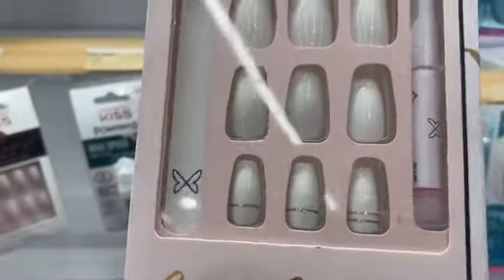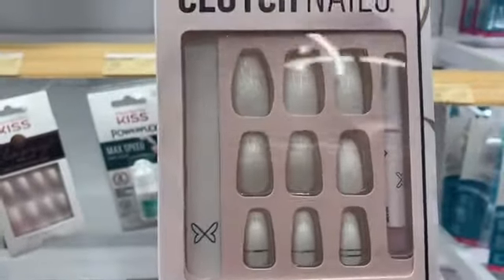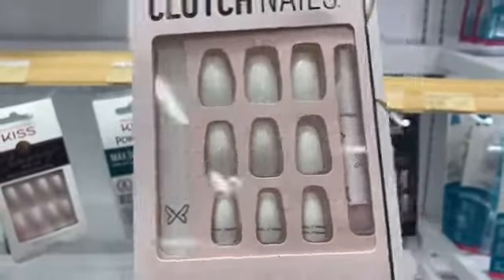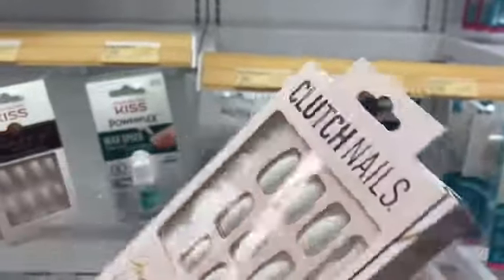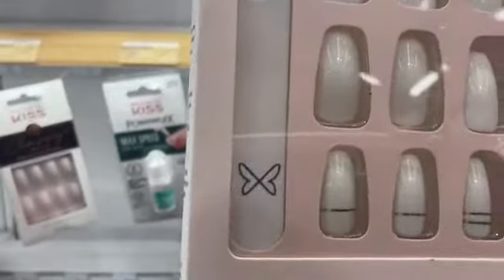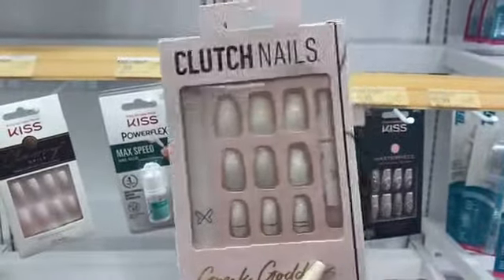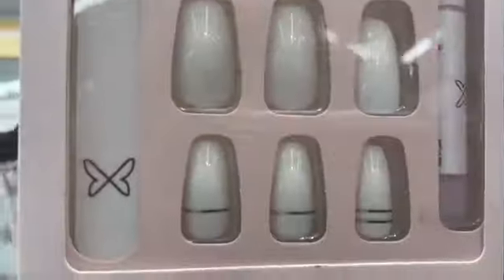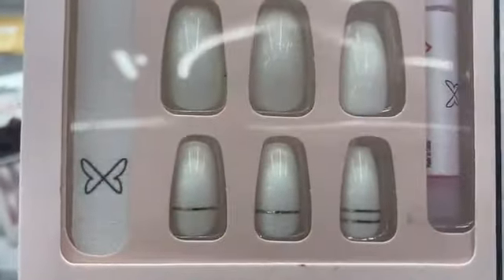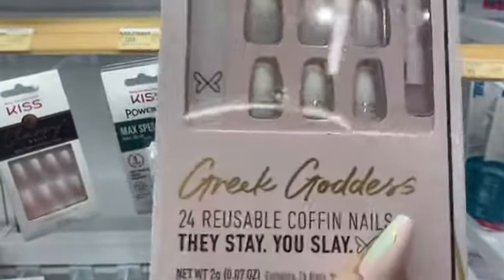Honestly, it's not giving enough for me — it's a little plain. I like the accent nails, but it's not giving glamorous vibes. It does come with a cute nail file with a little butterfly on it. The packaging kind of reminds me of imPress nails, but it's just so plain. With a name like Greek Goddess, it could be a little more fancy.